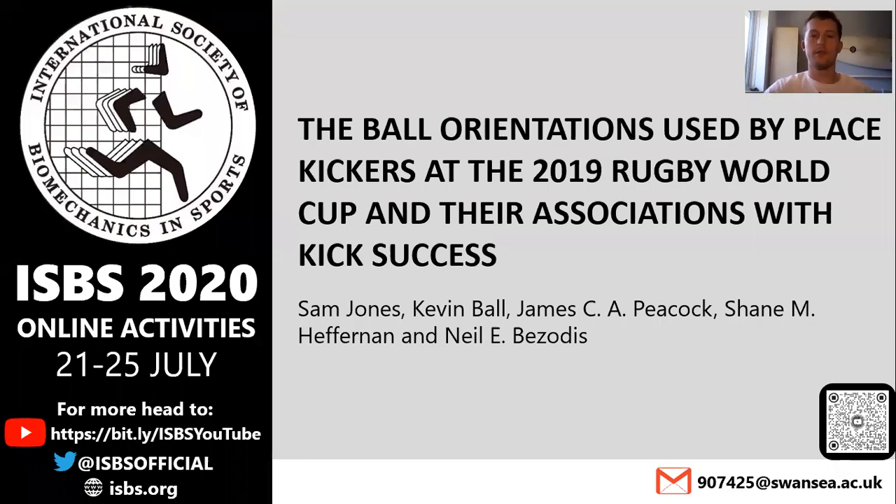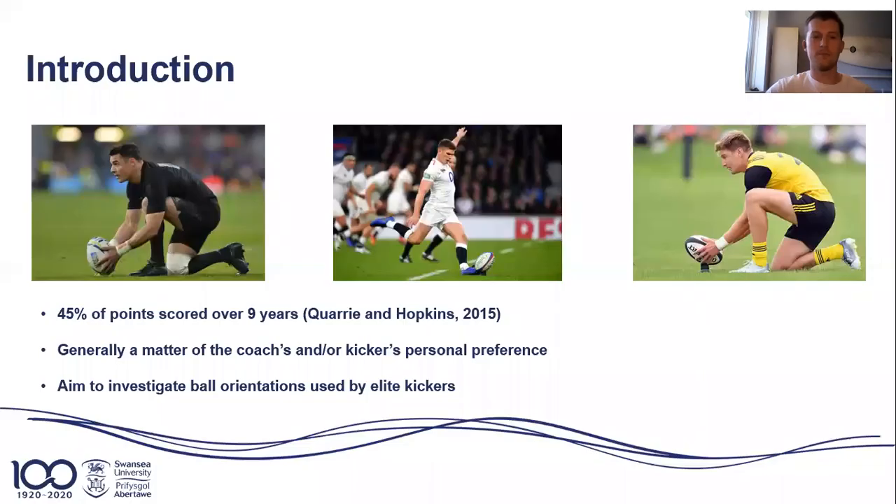Hi, I'm Sam Jones and this is an overview of my paper looking at the ball orientations used by placekickers in the 2019 Rugby World Cup and their association with kick success. 45% of all points scored in Rugby Union over 9 years came from placekicks, demonstrating the large role of placekicking in Rugby.